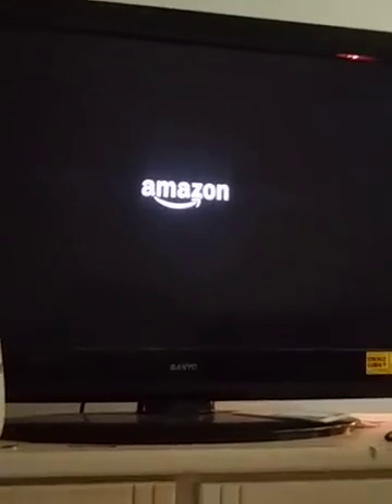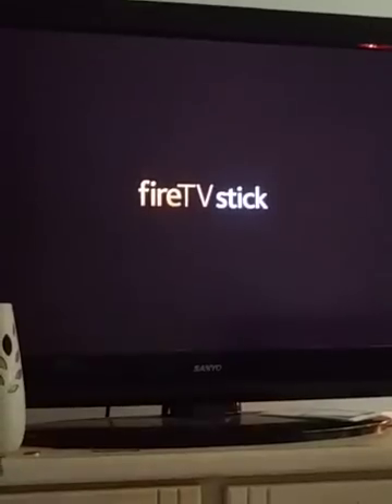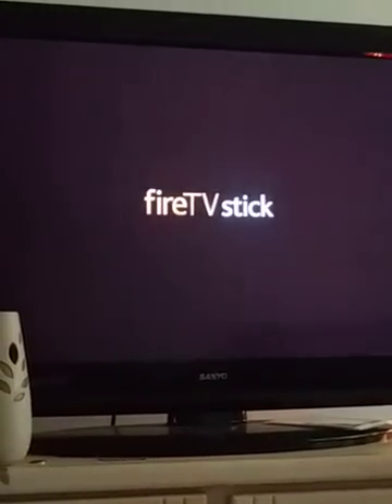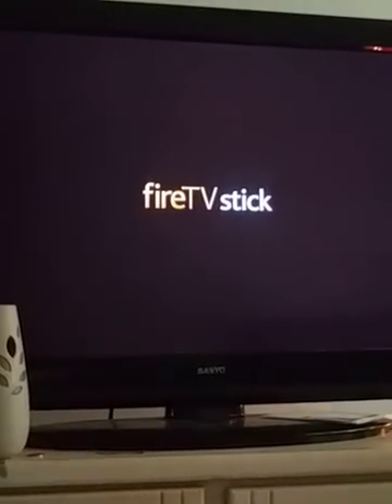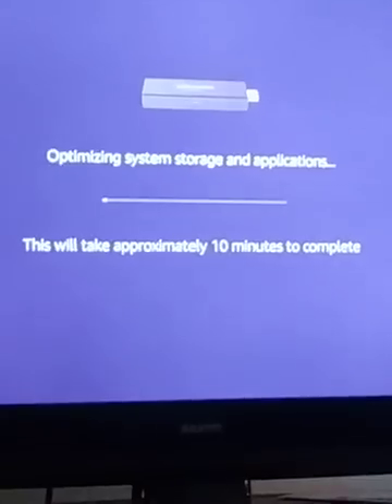I was about to call up Amazon and ask for a new Fire Stick — and then here it goes again. This is the most frustrating part about it: as soon as you think you're in the money, the Amazon Fire Stick has something for you. Pure frustration. Now let me show you how easy it is to fix this issue.